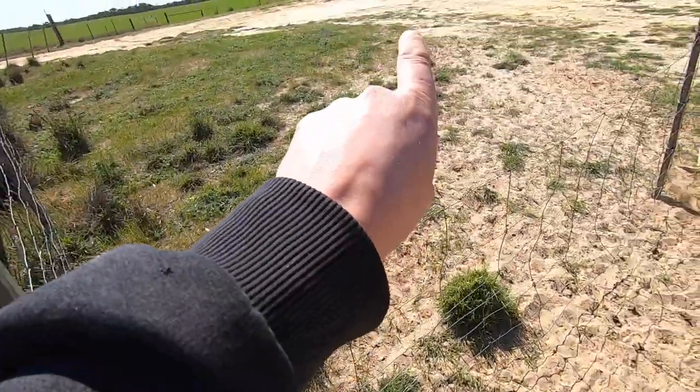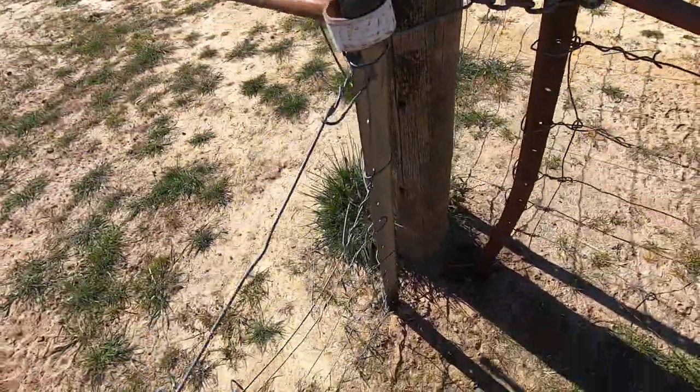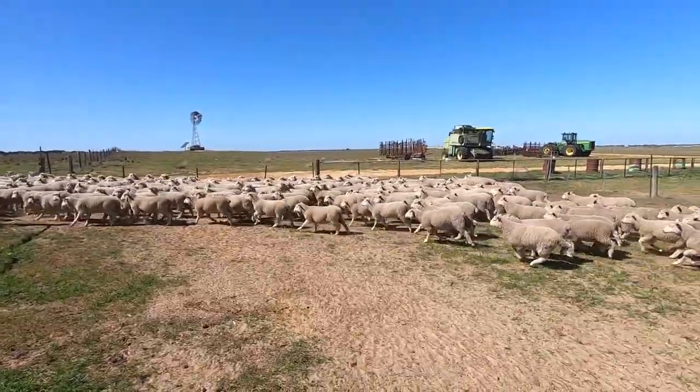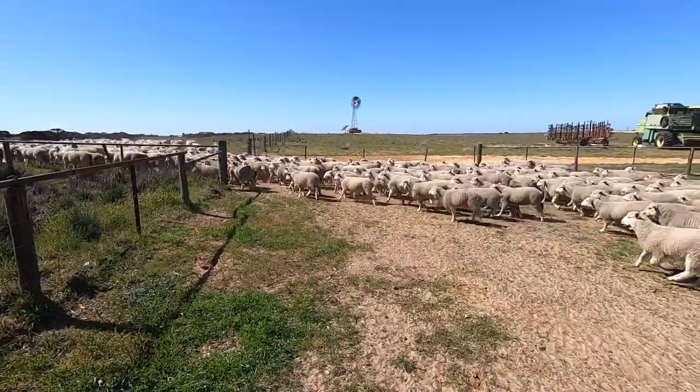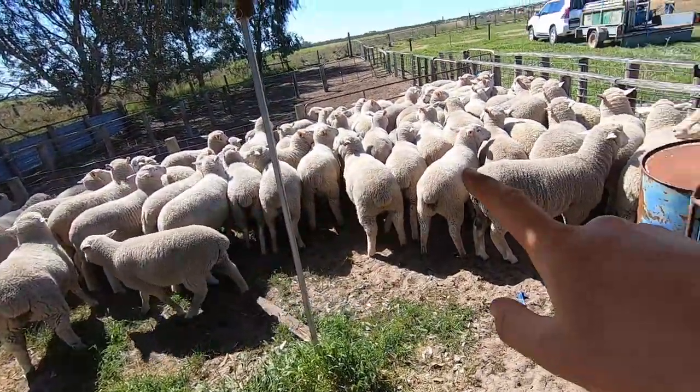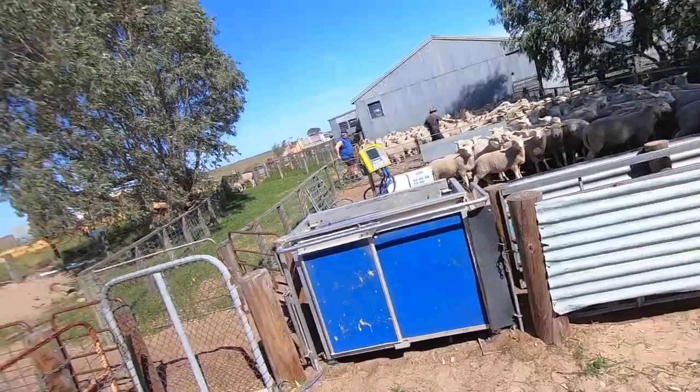Opening the gate and letting these ones out. Got the scales in now — we've got to weigh the sheep. Just finished weighing them. Got the extra heavies here, the mediums over there, and then the light ones here. That's the breakdown of the lambs we just weighed — all the weights and everything, which is pretty cool.